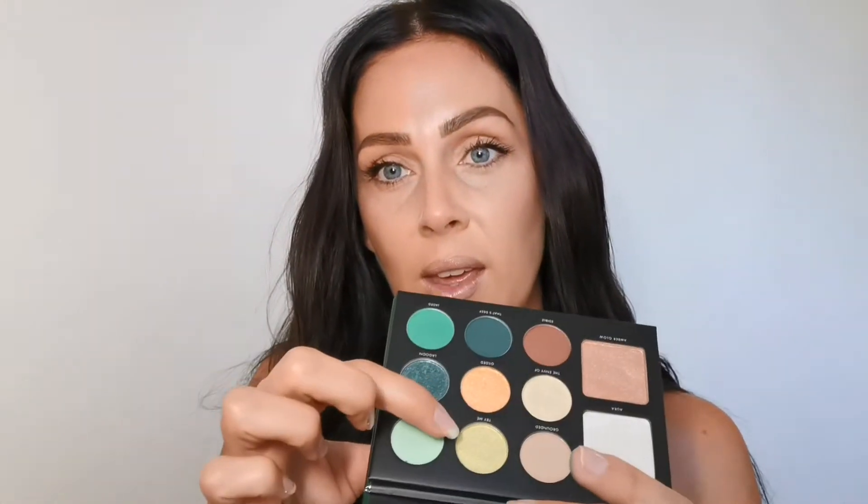And then maybe I'll swatch Try Me — this one has got a little bit of shimmer to it. I'm definitely going to do a full video using this palette, but I just wanted to show you guys a few swatches. So beautiful, so pigmented. Maybe I'll try one of the highlighters — oh wow, really creamy, so gorgeous. I found this at Winners for $10, so I'm so excited to try that out in an upcoming video.